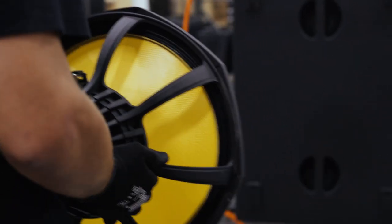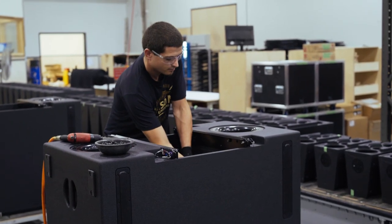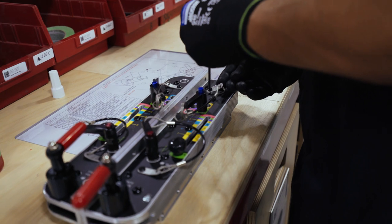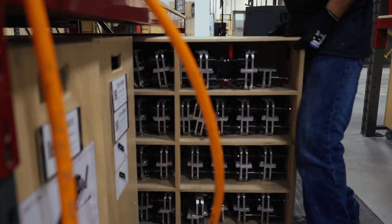Final assembly lines only build products that have been sold and there is no warehouse designated for finished goods inventory. With two to three months of sub-assemblies in bins, workers can quickly assemble and ship orders to our partners around the world.